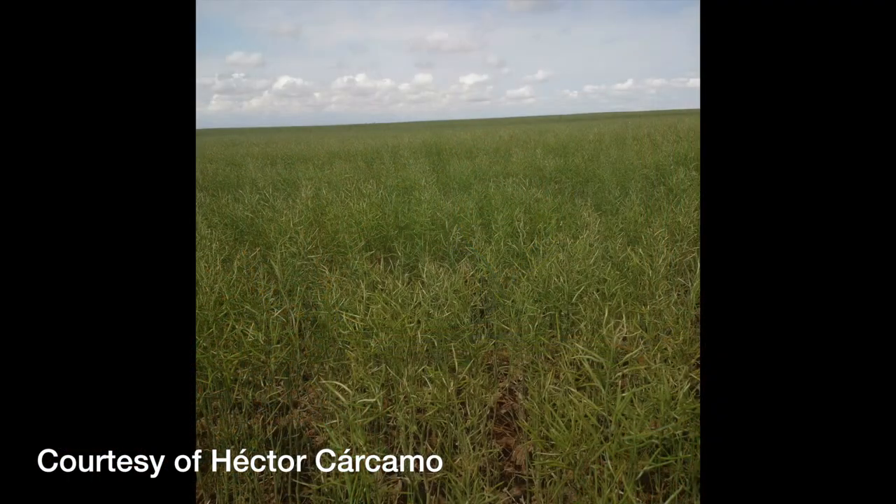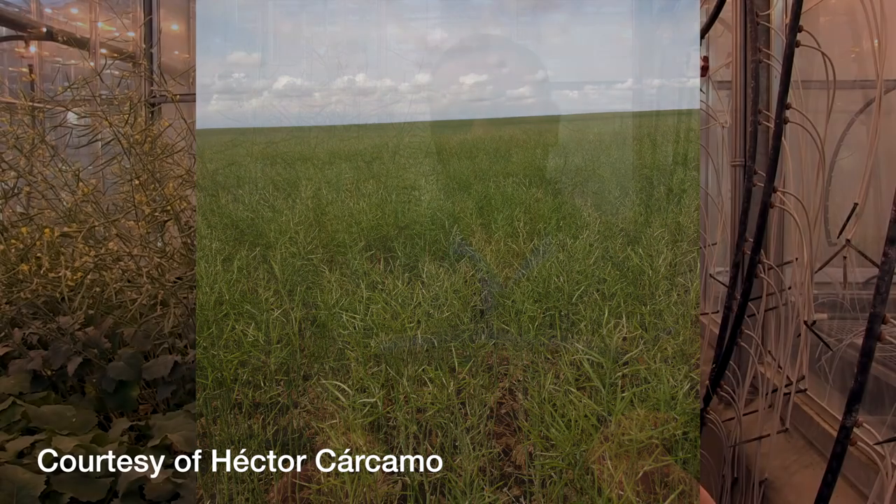Diamondback moth is a very interesting insect that sometimes becomes a major pest in canola on the prairies. This insect, unlike other insects like lygus bugs, for example, is not native to Canada, or if they are native, they overwinter here in very small numbers. So the populations that develop from these small numbers that do overwinter in Canada do not become the pest problem.